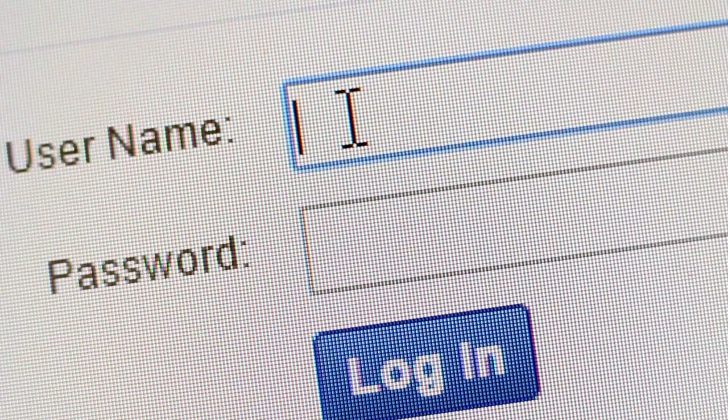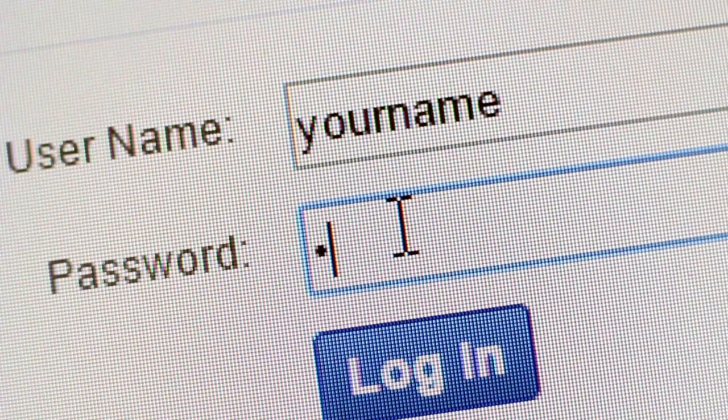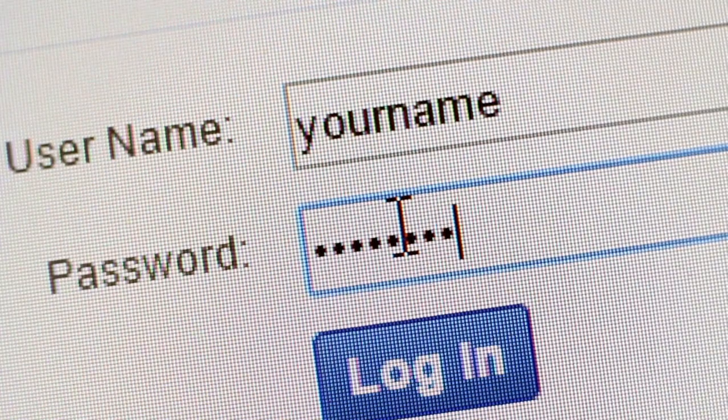We use them logging into work applications, social media sites, financial websites, our own computers — passwords are everywhere. And until technology improves so that we don't have to remember as many passwords, they're going to be around for a while. So one of the best ways to keep track of all your passwords is with a password manager.